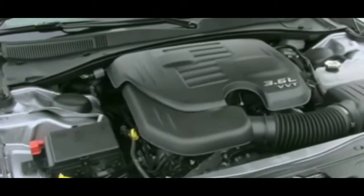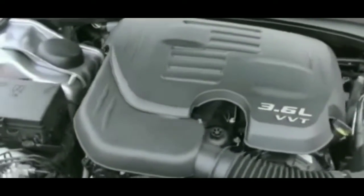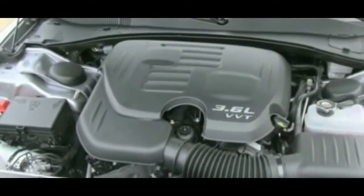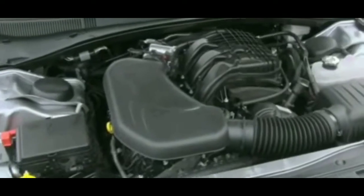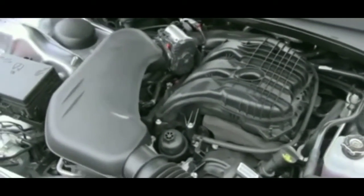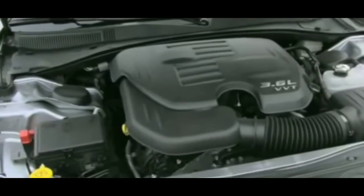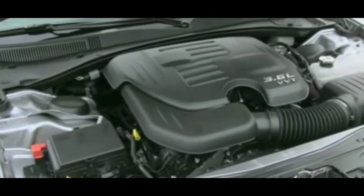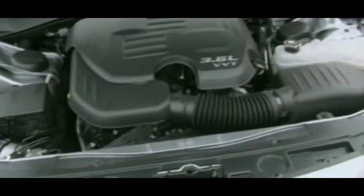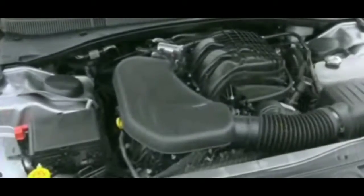This is my second fix for a Chrysler 200 with a no crank, no start issue. Apparently a lot of people have these issues where their car will start sometimes and will not start sometimes — back and forth.